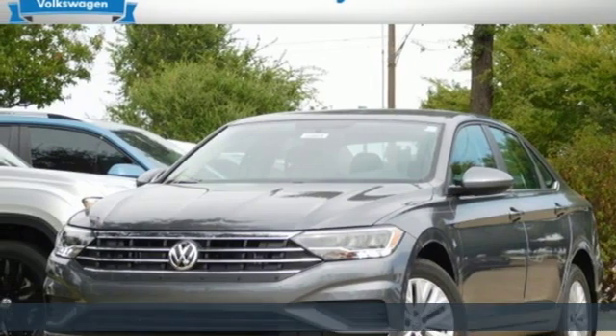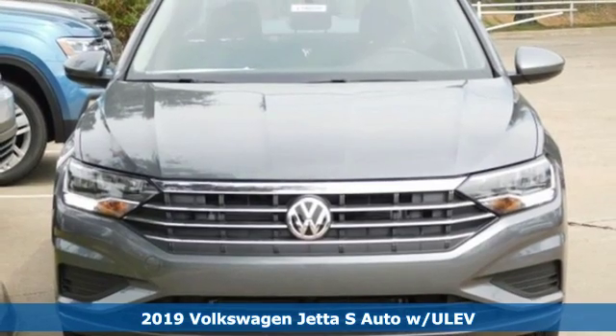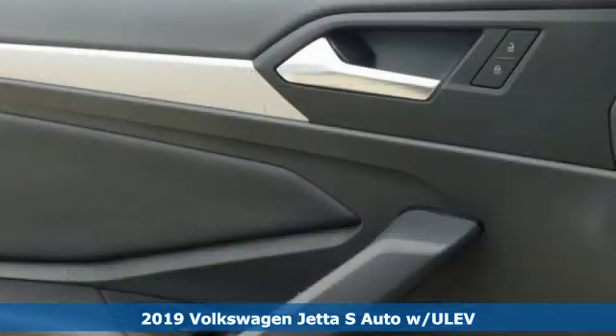Here's a new 2019 Volkswagen Jetta. The main feature is more — more fun, more smiles, and more peace of mind.